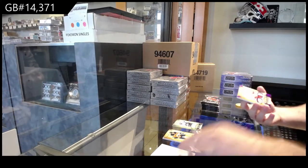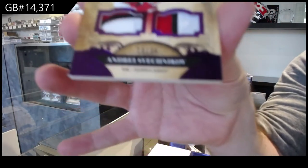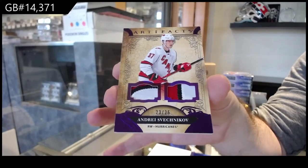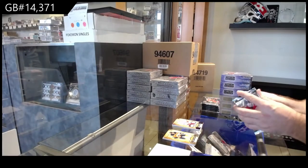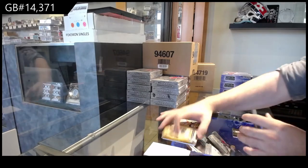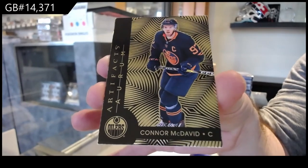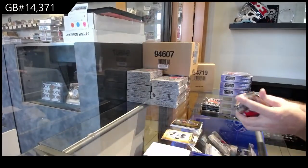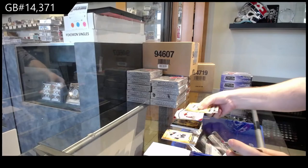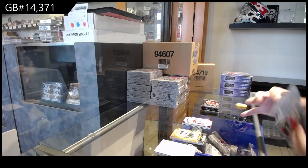We've got for the Carolina Hurricanes, to 25 dual patch, Sveshnikov. For the Oilers, Orem Connor McDavid. We've got a rookie red, Bowen Byram, $3.99 for the Avs. Solid box so far.